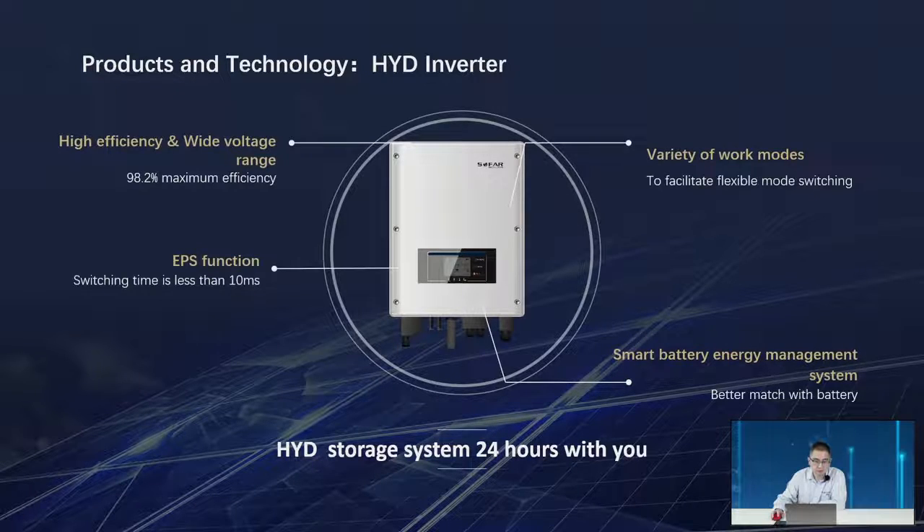For the hybrid inverter, it can work with PV, battery, and AC — high efficiency with a wide voltage range. Like the ME3000, we have many different working modes, which I will explain later. We also have EPS mode, and it can also work with the smart battery energy management system.